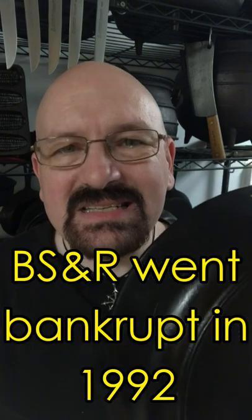These pans can be found everywhere, and because the company didn't put their name on them, they were nearly forgotten and unknown after they went out of business in the early 1990s.